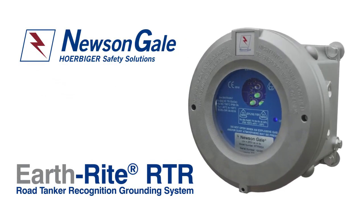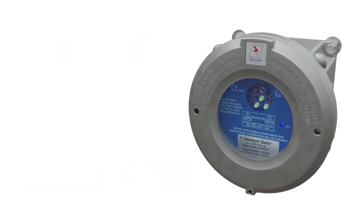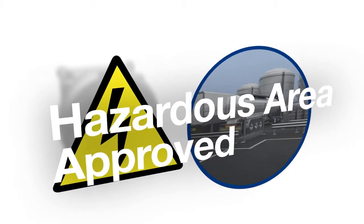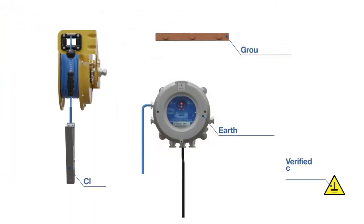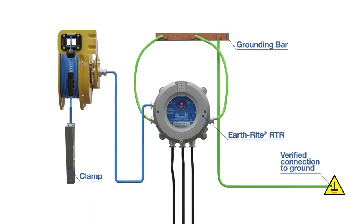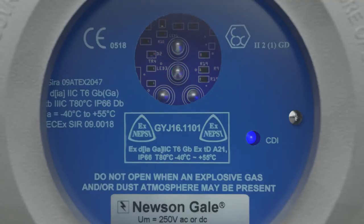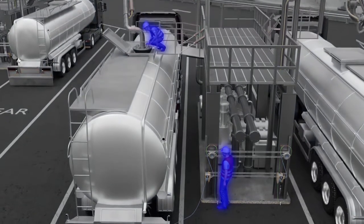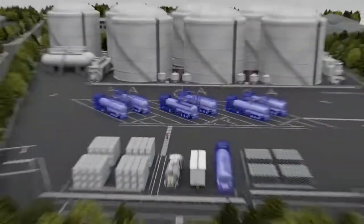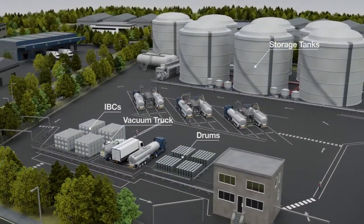The Earthright RTR is the market-leading static ground protection system for road tankers from Newson Gale, offering best-in-class protection for flammable material transfers in hazardous environments. Our patented TriMode technology allows the Earthright RTR to achieve continuous monitoring of the road tanker throughout the loading procedure, with visual indication of a verified path to ground, ensuring the highest levels of safety available for operators, road tankers, and valuable plant equipment through protection from ignitions caused by electrostatic spark discharges.